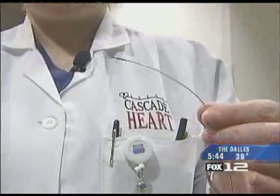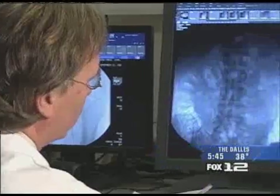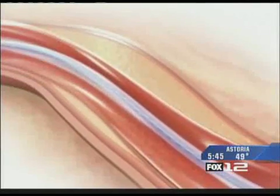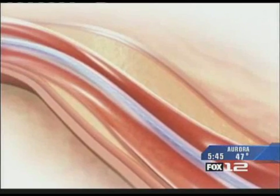It's called IVUS, or intravascular ultrasound, and it helps doctors prepare for life-saving procedures like stenting, where doctors prop open a patient's blocked blood vessel. In a way, it's in preparation for a stenting procedure, but it also gives us more information in terms of a decision-making process as to whether or not a stent should be placed.